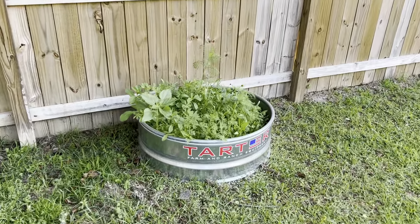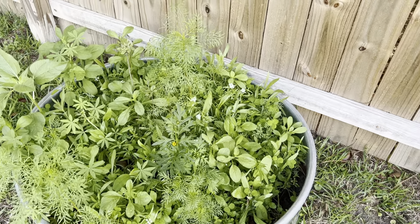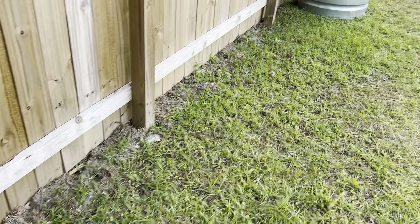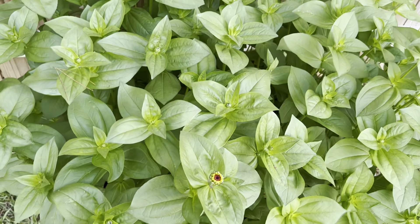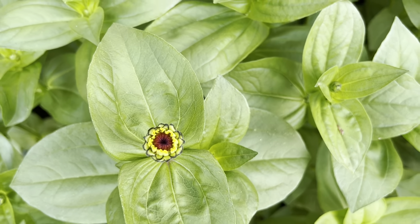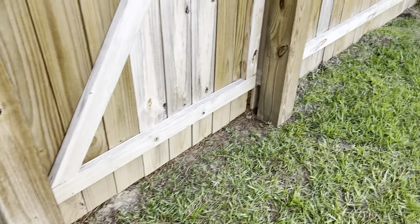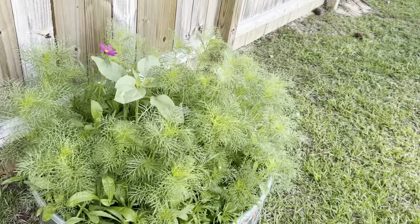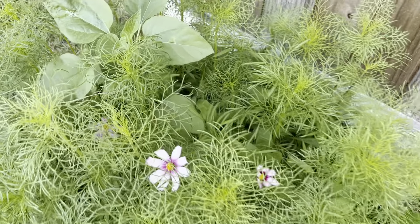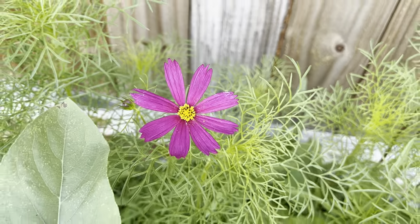This one is starting to do some blooming. This is just a mix of wildflowers I've decided to do, and the zinnias are starting to break open. I can't wait to see these — got a few of them getting ready to open up. Another mixture of wildflowers — they're all blooming. I like the different colors. The purple one, I think that one's my favorite so far.